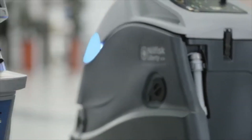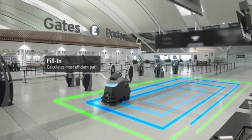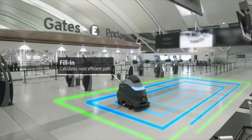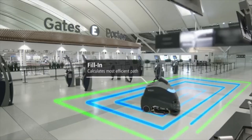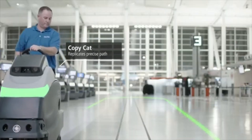With fill-in mode, the operator drives around the area once and the SC50 calculates the most efficient path to clean the interior of the space, avoiding obstacles along the way. Copycat records one full manual pass through an environment.